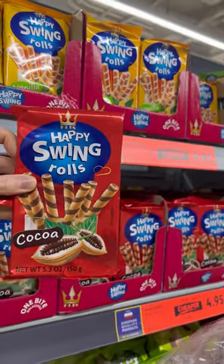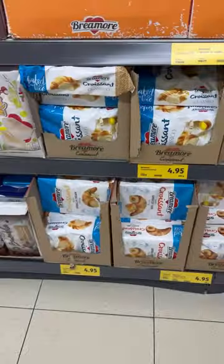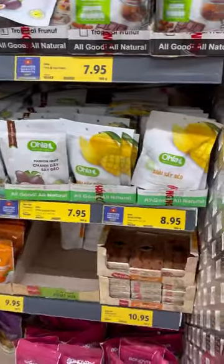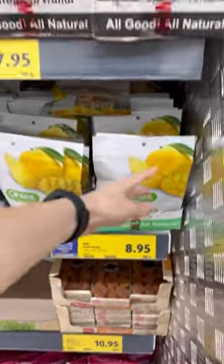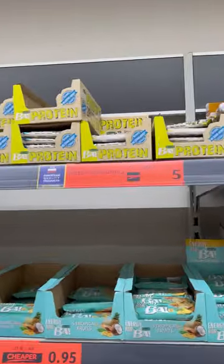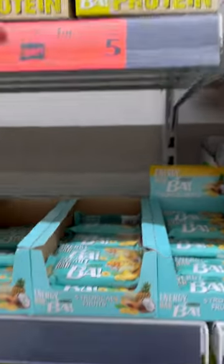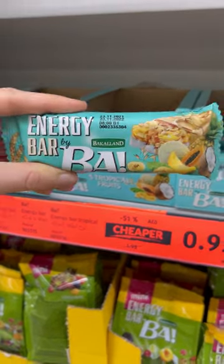Biscuits for 5 dirhams — 1.5 US dollars. Dried fruit from Vietnam for 9 dirhams. Protein bars, two for 5 dirhams — this is a promotion as well. Cereal bar for 1 dirham — also a promotion.